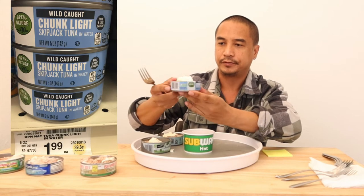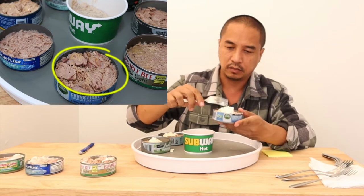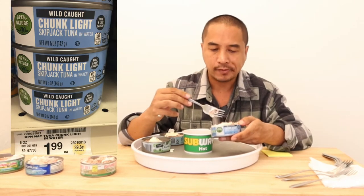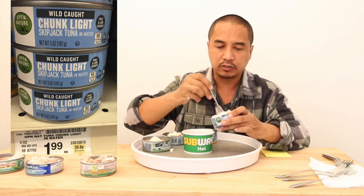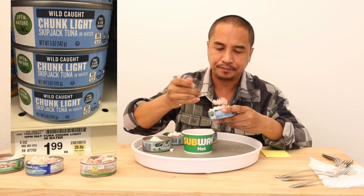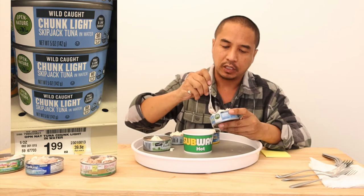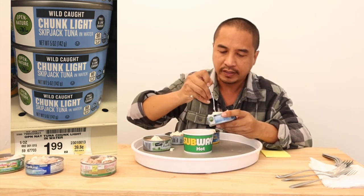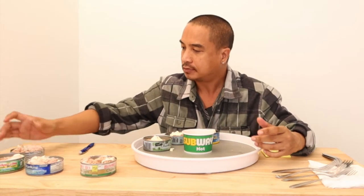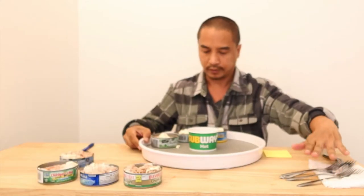Next we've got Open Nature, which seems to be chunkier — a little more chunky even though this is the chunk light. This one's good, definitely better than Bumblebee. I would say it's close to the Chicken of the Sea — it has a lot of flavor to it. It's just harder to bite into because of the chunks. You need to smash it down really good if you want it fine. I'm going to tie this with Chicken of the Sea because they're almost similar in taste.